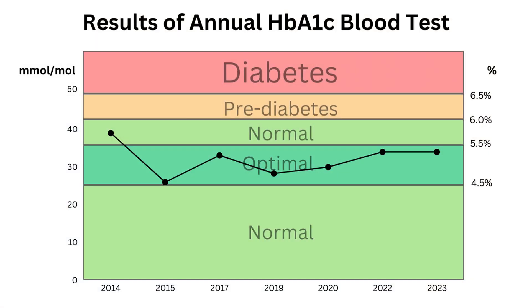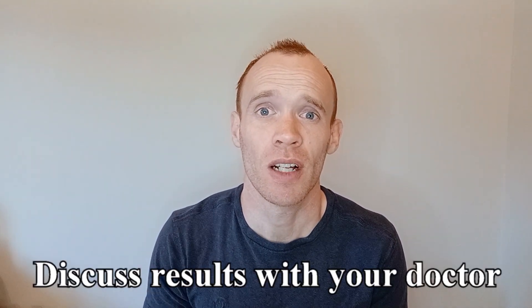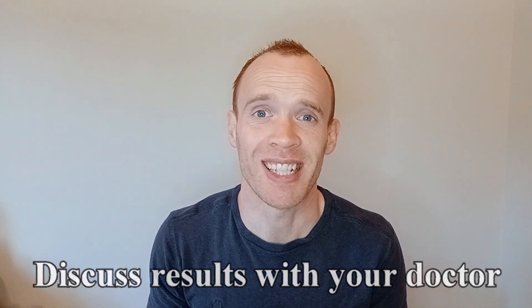I've been tracking my HbA1c levels since 2014 and the results can be seen here. I would consider my diet to be generally healthy and I exercise frequently, yet at one point my HbA1c was as high as 39 millimoles per mole, with 42 being the start of pre-diabetes. If you do take a home test and find that you classify as pre-diabetic or even diabetic, you will need to get in touch with a doctor who will hopefully prescribe some interventions to help treat it.